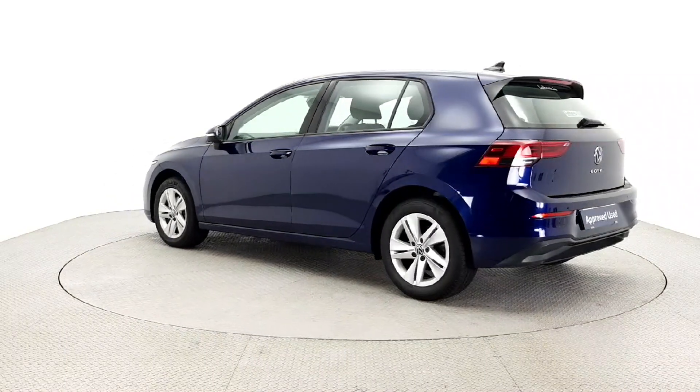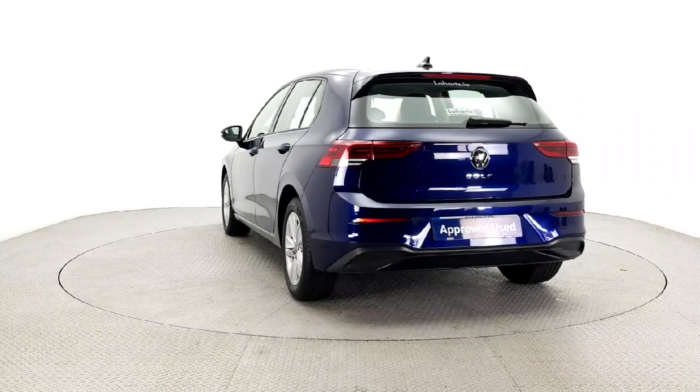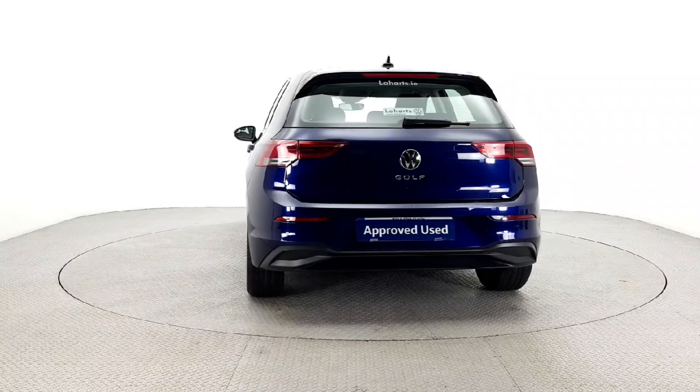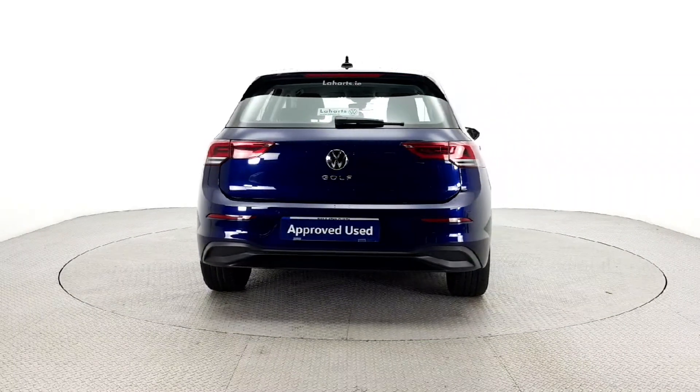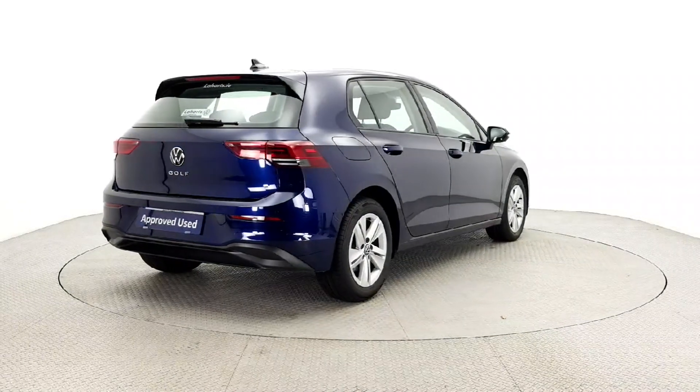Plus, with a full multipoint health and safety check, comprehensive warranty, and servicing to manufacturer specification, you can trust in the quality of this vehicle. Call us or visit laharts.ie for more information today.